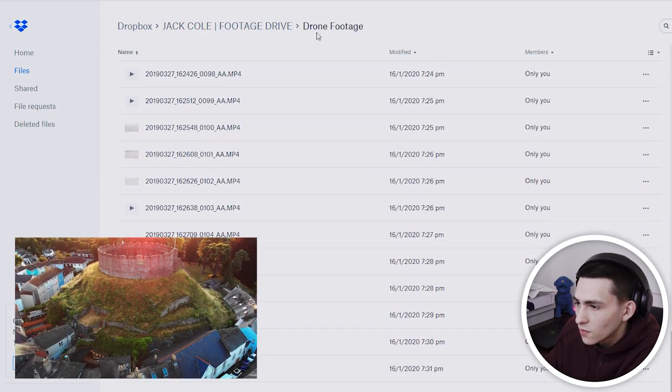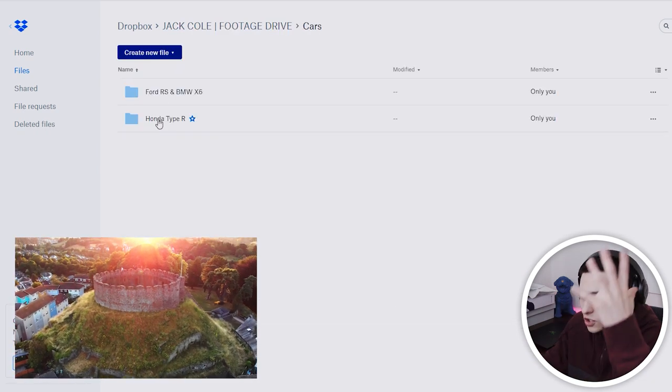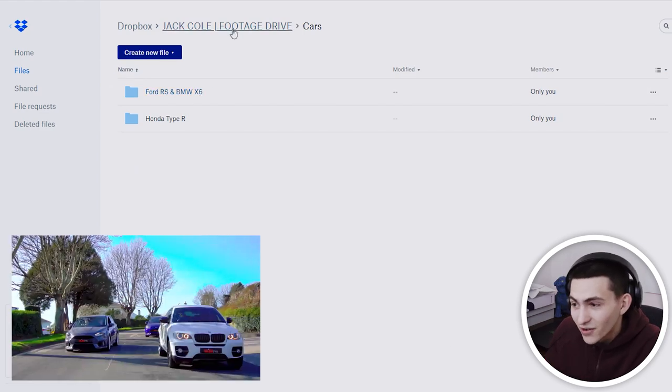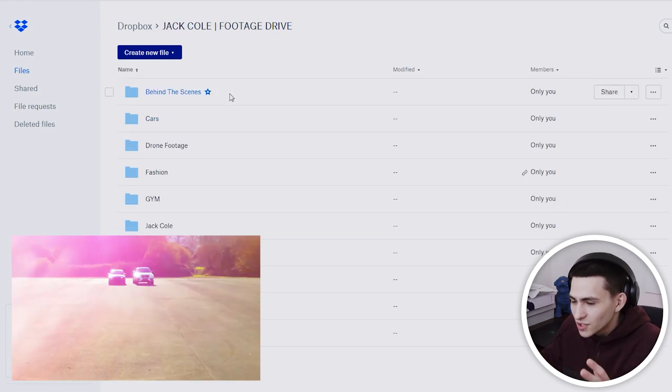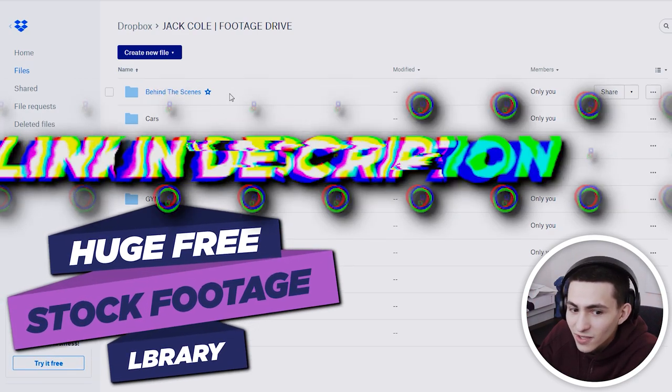There's also some drone footage — I'm trying to get more drone footage up there for you guys. Cars as well — I've got plenty more car stuff to upload. But you're getting the point: essentially this is a huge free stock footage library, and it's linked down below in the description.